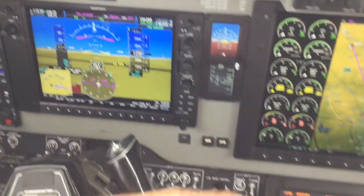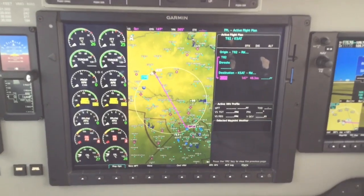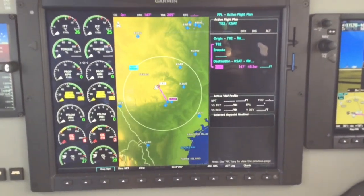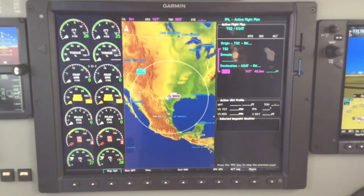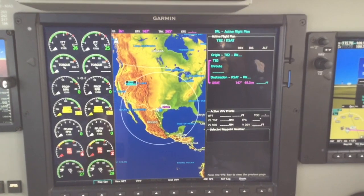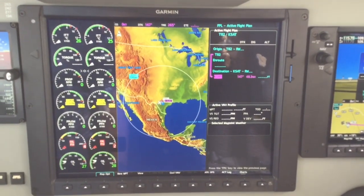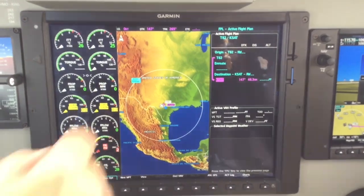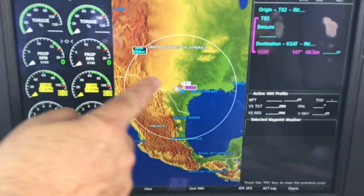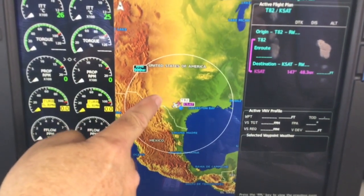Over on this center screen we can vary the range, and you can take a look at the whole United States if you want to. It gives you a big advantage because this will paint or show thunderstorms, so you can plan. If you have a thunderstorm between here and El Paso, it will show up right here.